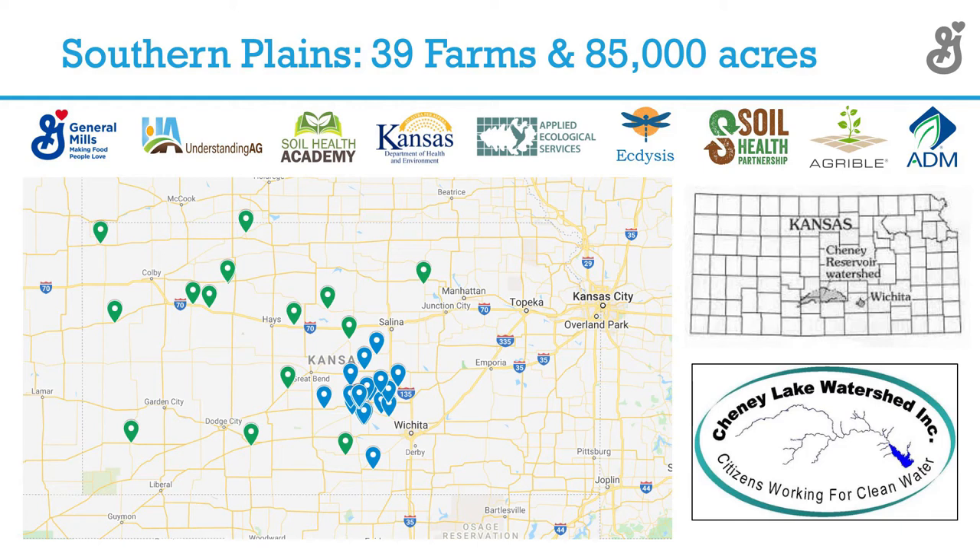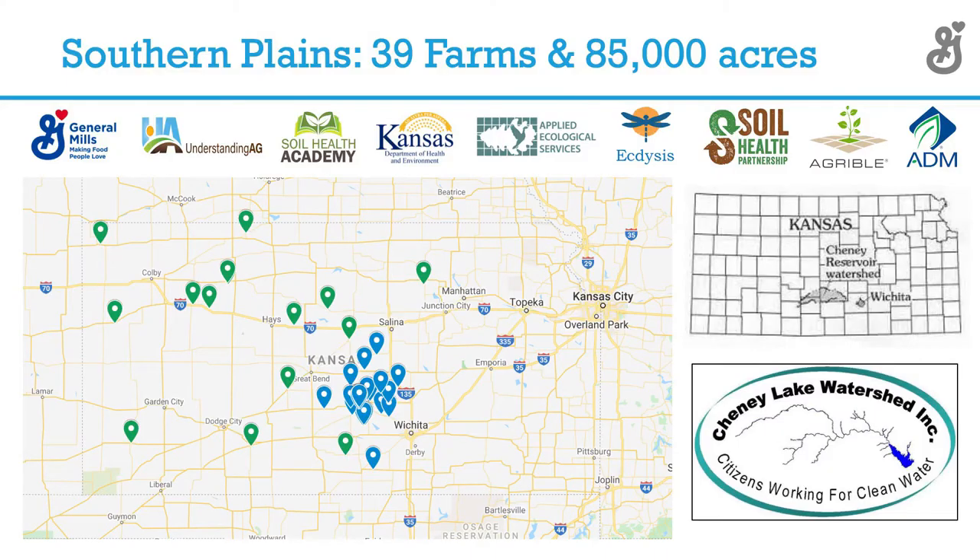K-State and Colorado State University are also part of some of the work going on. In this region — a wheat region from the blue dots west that supplies the flour milling industry — there's an area referred to as the Cheney Lake watershed. The Kansas Department of Health and Environment was also concerned about water quality within that region because that watershed supplies the city of Wichita its water.